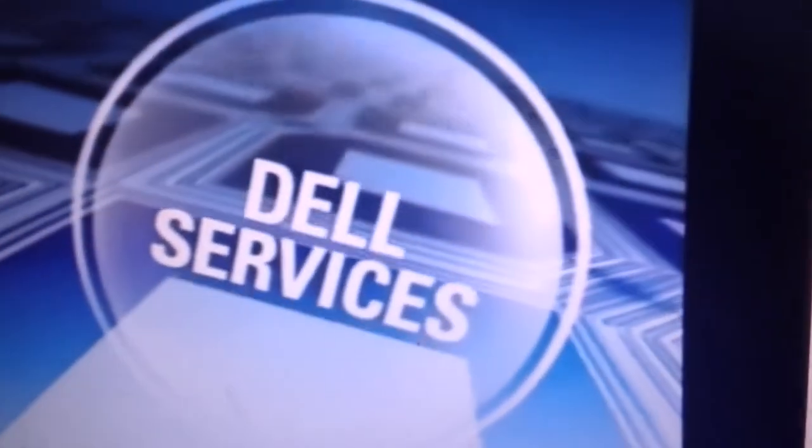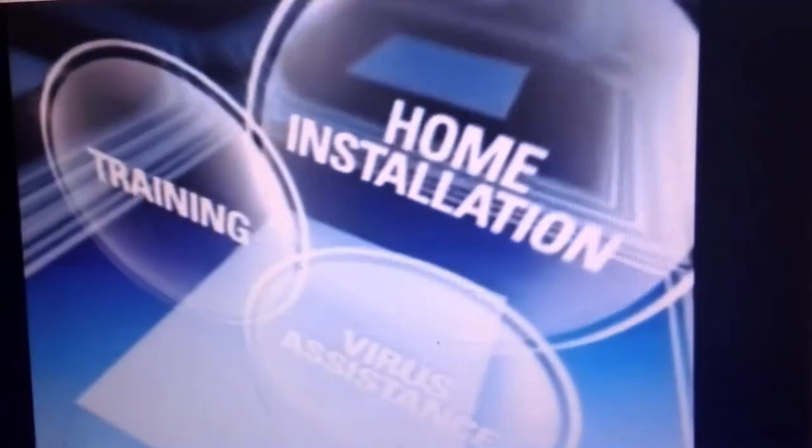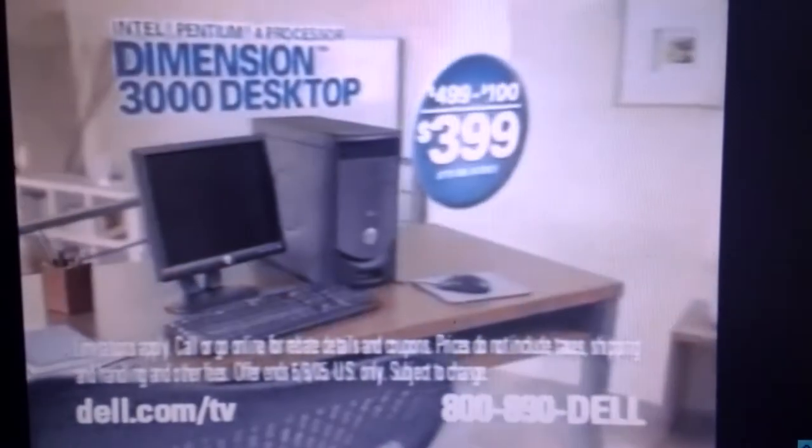Get more out of your new Dell PC with Dell Services. For an additional charge, you can get a range of services like home installation, training, and virus assistance for your new PC. Right now, get up to $400 back on select Dell systems with a mail-in rebate.